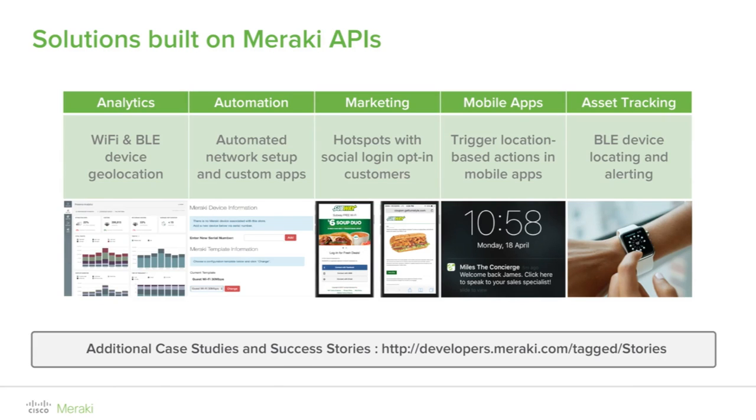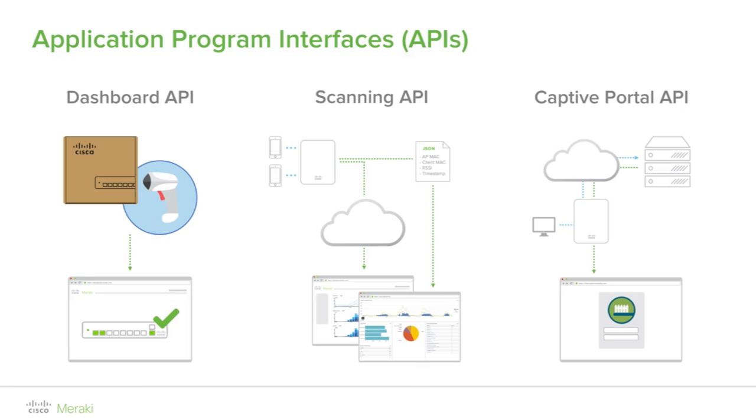More case studies and stories can be found at developers.meraki.com/tagged/stories. Meraki organization admins can use the dashboard API to quickly update their networks using command line tools, scripts, or the free tool Postman. This API is used by Meraki customers to automate IT tasks. The Cisco Meraki dashboard API is a modern RESTful API using HTTPS for transport and JSON for object serialization. Support for other protocols, if required, can be provided by an adapter on the client side.